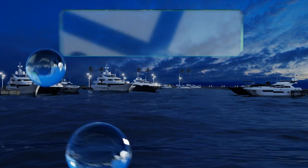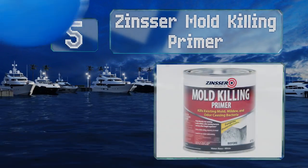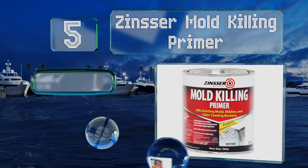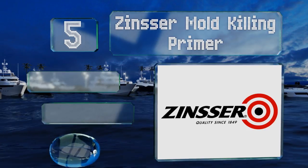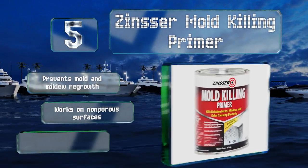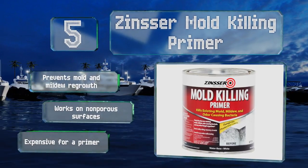Starting off our list at number 5: Zinsa Mold Killing Primer is an excellent base coat for a bathroom with an existing mold problem if you're not able to replace the drywall. If you use it on a white wall or ceiling, you may not even need to cover it with another coat of paint. It prevents mold and mildew regrowth and works on non-porous surfaces, but it is expensive for a primer.